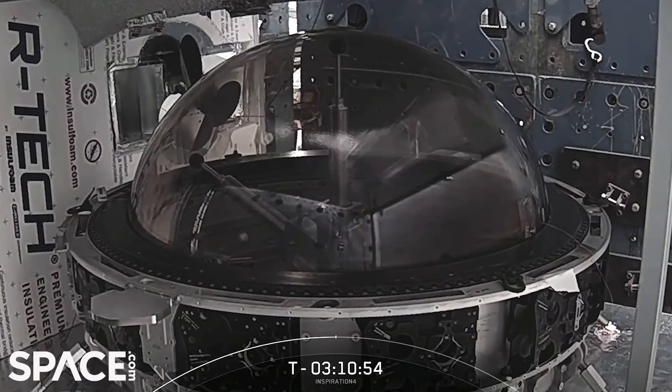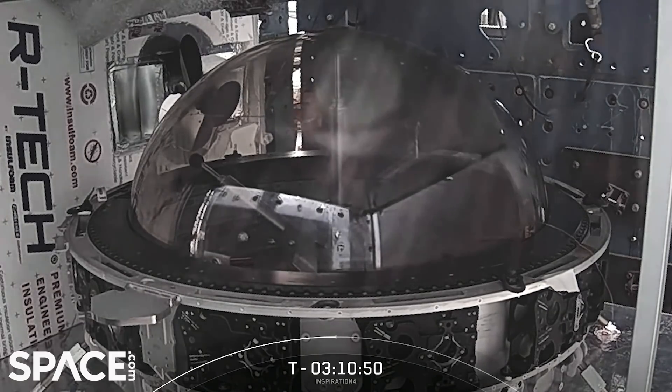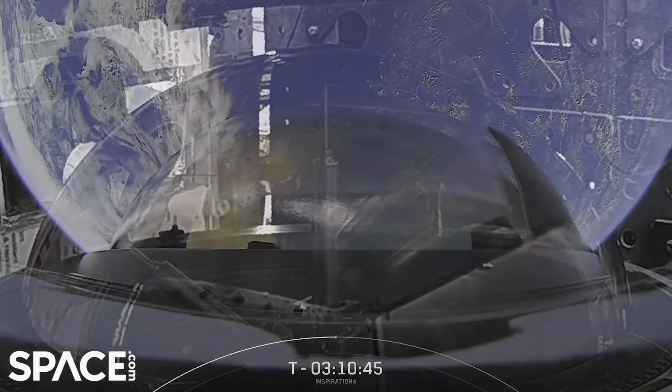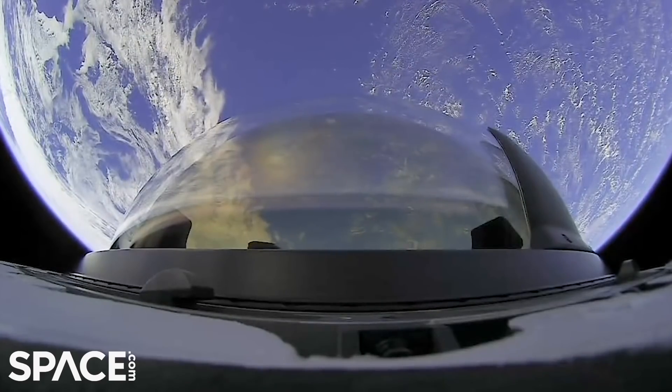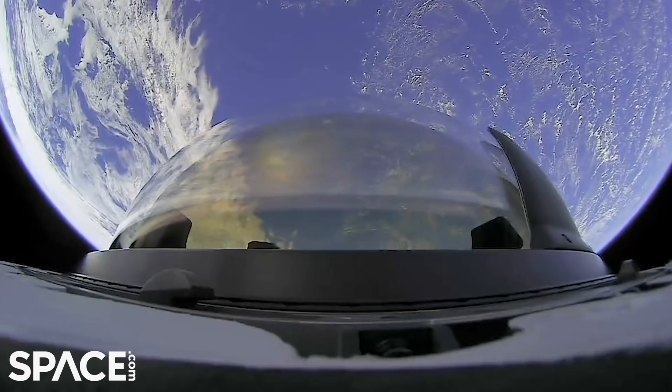On screen right now, this is some testing that we've done with the cupola, sending it through extreme temperatures. You can see some rods pushing in on the scratch layer of the cupola window to make sure that it is first and foremost safe for the astronauts and does what it needs to do.